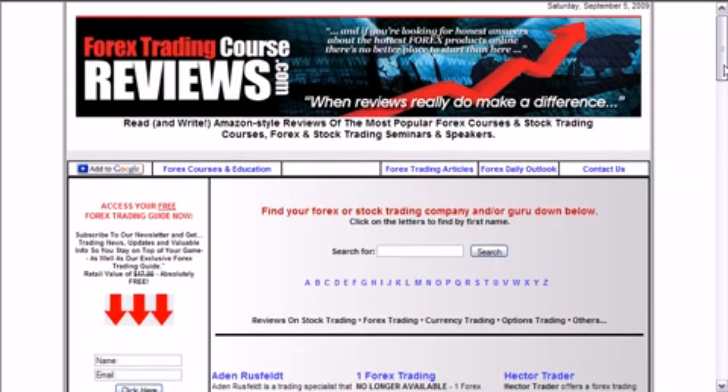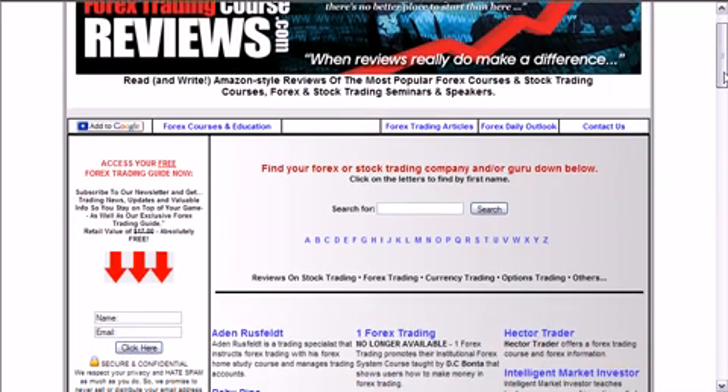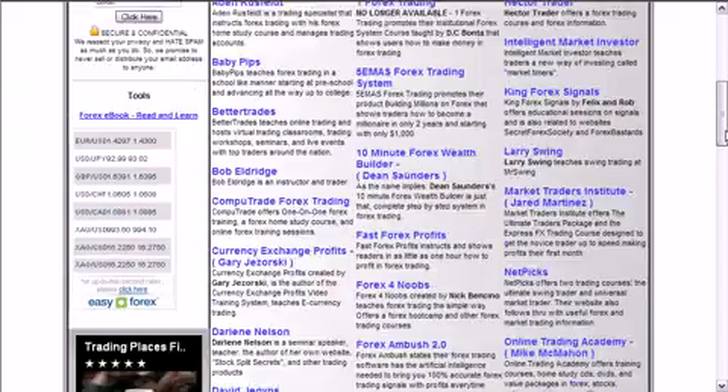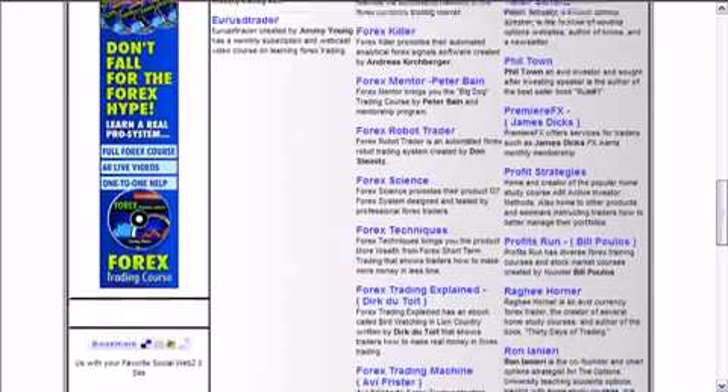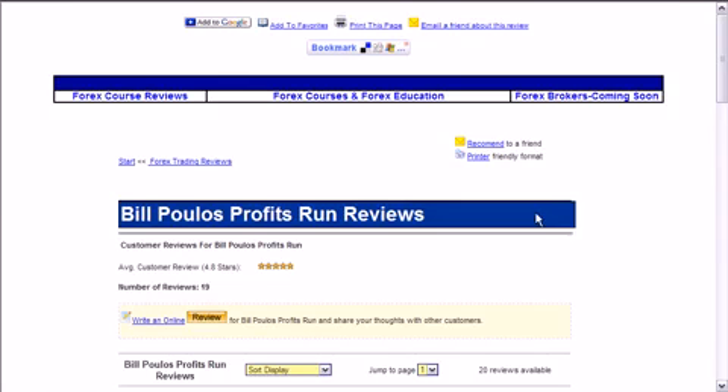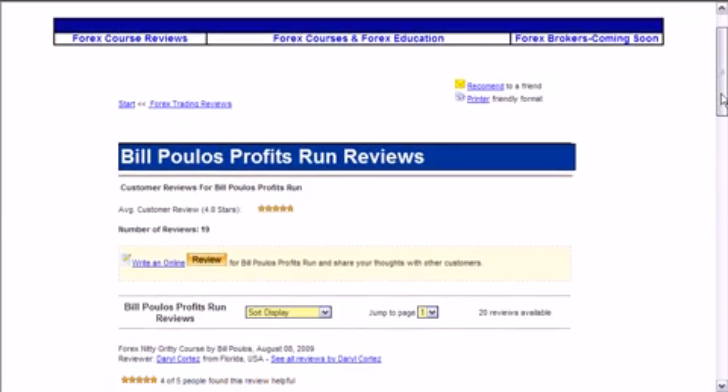Whether or not you want to buy his product or not, based on the reviews, that's up to you. Here I'm going to scroll down to his page — Profits Run, Bill Poyo — click the link. He's got about 19 reviews, 4.8 out of 5 stars, so that's a good rating for Bill Poyo.